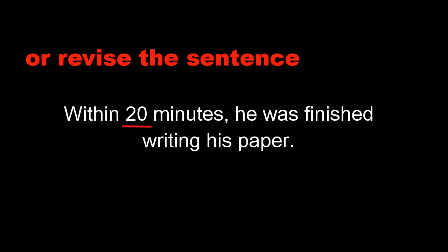However, when a number falls at the beginning of a sentence, always either spell it out in letters or revise the sentence to place the number elsewhere.